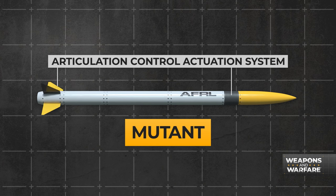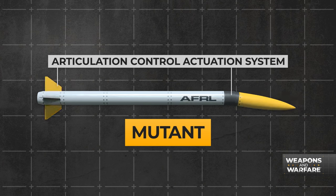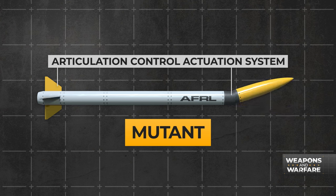That would be the Articulation Control Actuation System. To put it in layman's terms, the head and fins of the missile can move to meet the target.